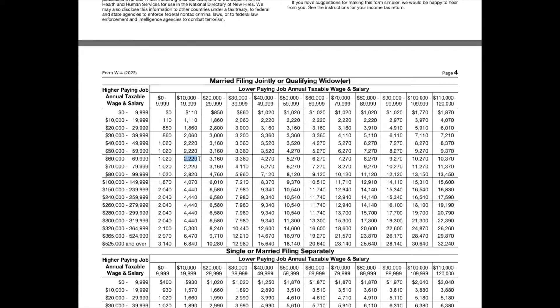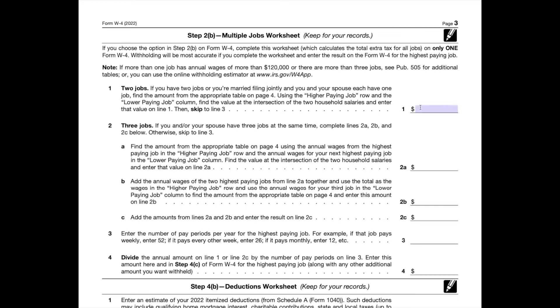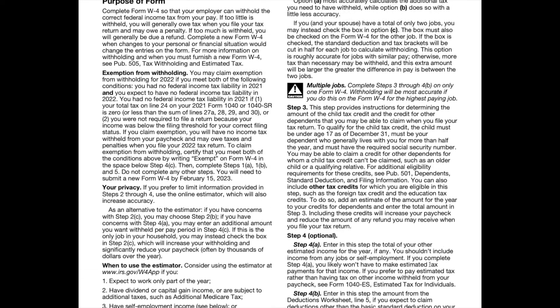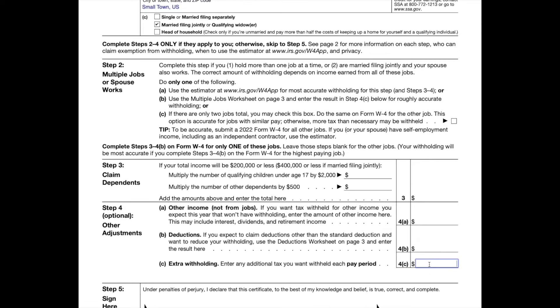You would enter $2,220 on page three, line one, and then move to line three and enter the pay periods for the year. If you're going to work the entire year and you're paid biweekly, you would enter 26 on line three. Then you would divide line one by line three to get the total additional withholding on your lower paying job, which would add up to about $86 per pay period. This amount would be entered in step four, line C as extra withholding — this basically forces your second job to withhold the correct amount and save you from getting a surprise at tax time.